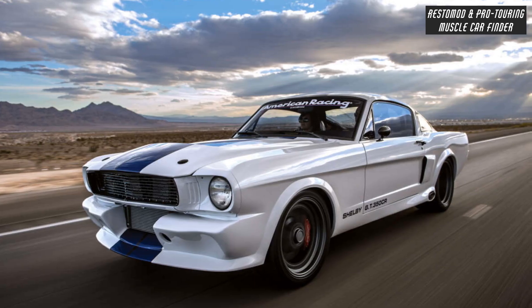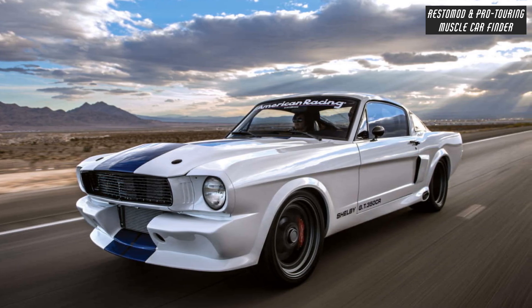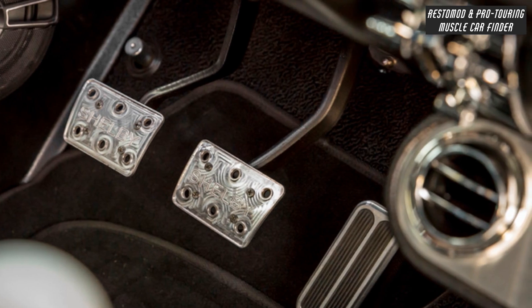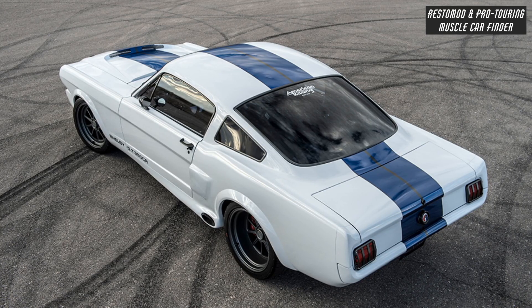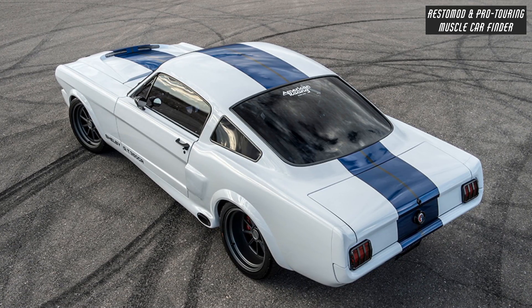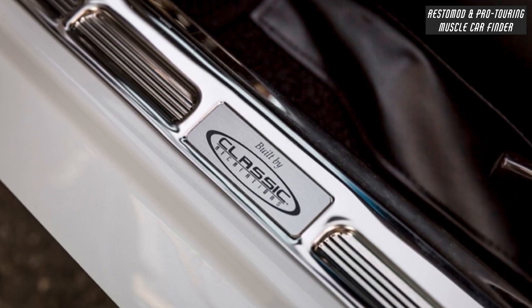Pro Touring Track Package includes Detroit Speed Suspension, 18x9.5 front and 18x12 rear wheels, Carroll Shelby GT350CR floor mats, 3-piece forged wheels with 275-35-18 front and 335-30-18 rear tires, and 6-piston brakes with 14-inch rotors.